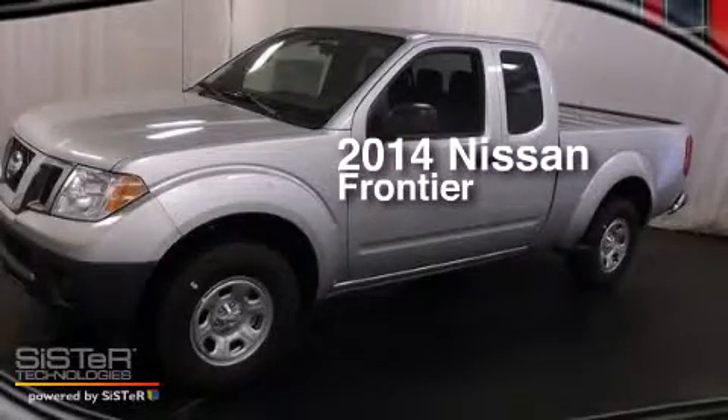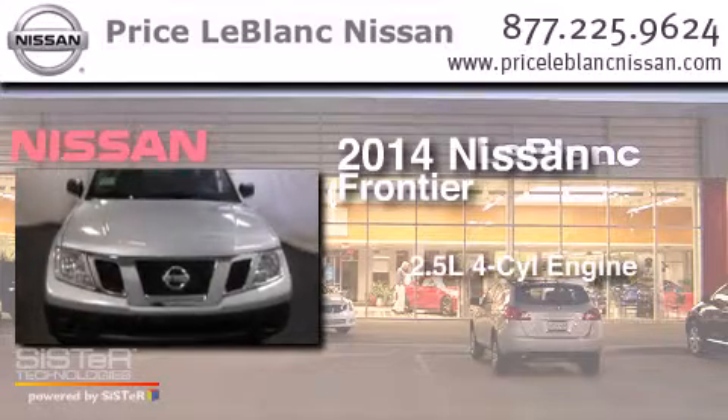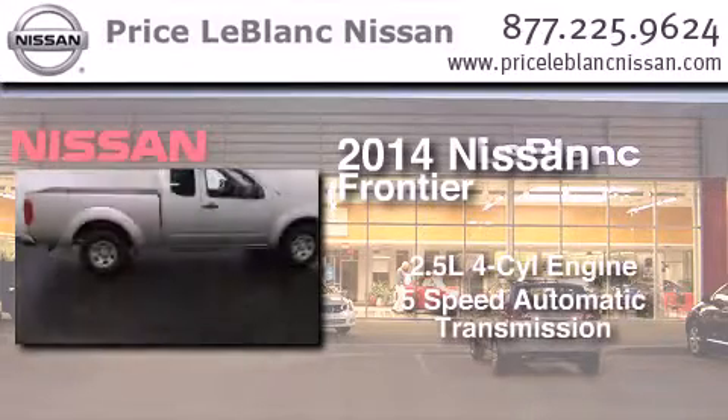This is a brand new 2014 Nissan Frontier. It features a 2.5 liter 4-cylinder engine and a 5-speed automatic transmission.